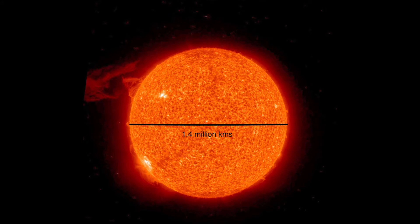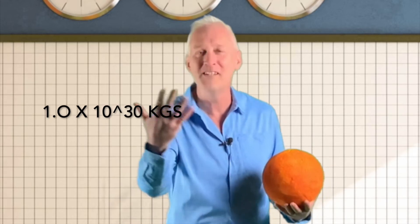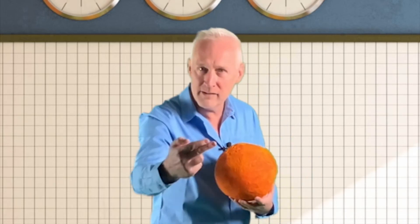Our Sun — the star that hosts our solar system — is an absolute beast, even though it's quite a small star by comparison. It's actually classified as a red dwarf, but despite the name, it's 1.4 million kilometers in diameter and has a mass of a million million million million million kilograms — an incredible size.